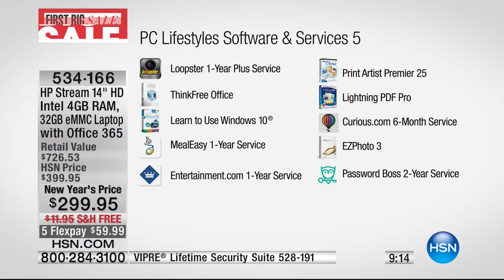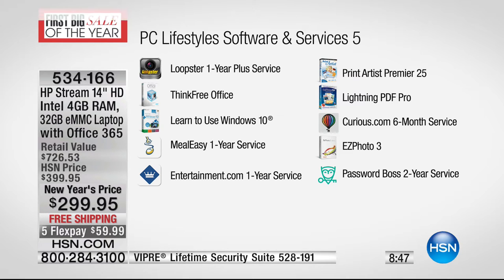You're also getting over $500 of extras in software and services — loopster one-year service lets you edit photos and videos online. Think Free Office lets you create Word, Excel, and PowerPoint compatible programs. Learn to use Windows 10. Meal Easy one-year service. Entertainment.com with lots of great coupons and savings. Print Artist Premiere. Lightning PDF Pro lets you burn and rip PDFs — editing PDFs usually requires a very expensive program. Curious.com is a cool service — you'll learn a ton. Easy Photo Three. And password boss — if you've ever forgotten a password, it makes sure you choose safer passwords and store them.